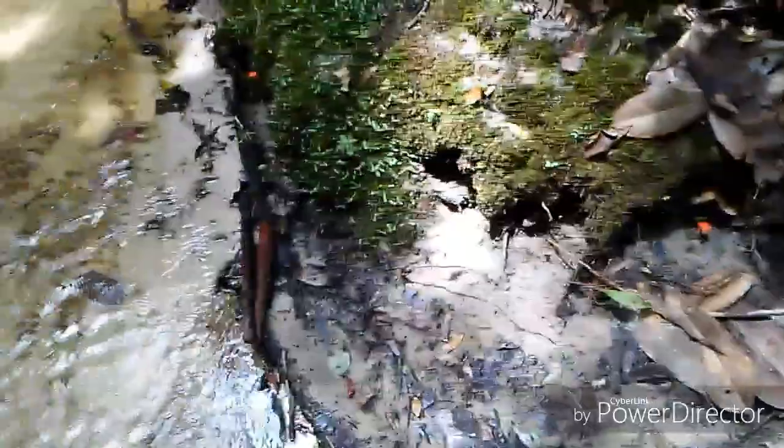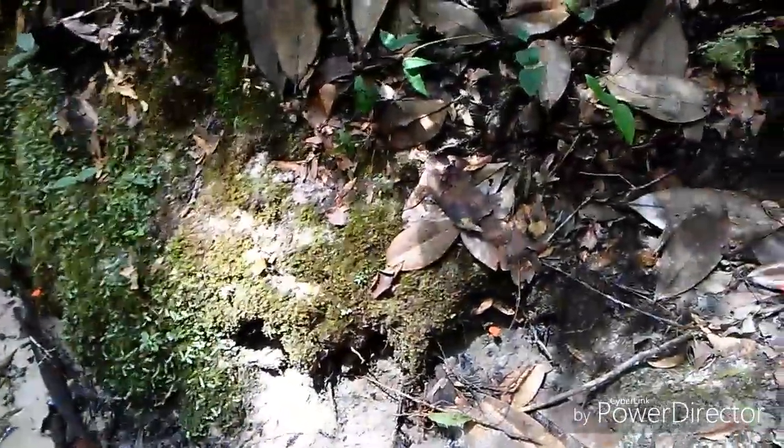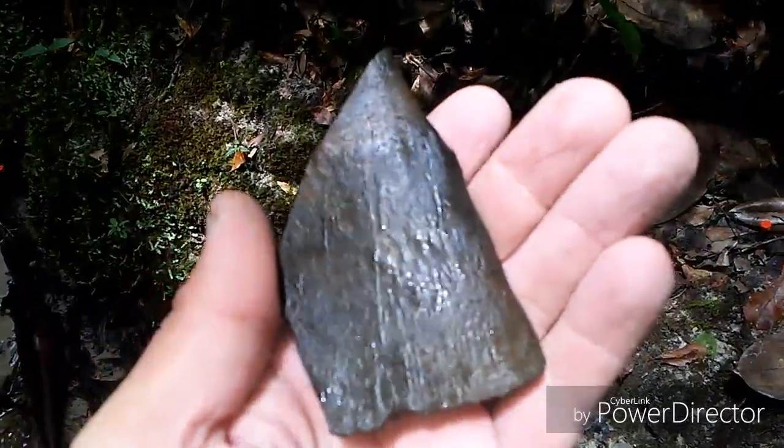Another stingray plate. I think that's what that is. Nice little piece here.